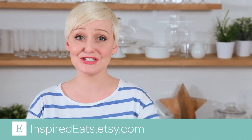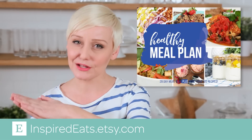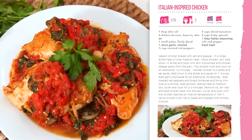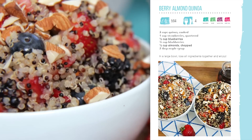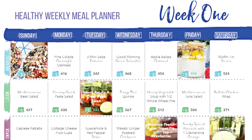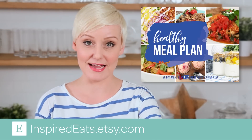I do want to remind you that my brand new ebook, My Healthy Meal Plan 2017, is now available so you should take a look. All the details are in the description box below. It's actually a compilation of more than a hundred of my favorite healthy recipes as well as four full weeks of meal plans for you. If you are looking to eat a little healthier through the year this ebook will come in very very handy.